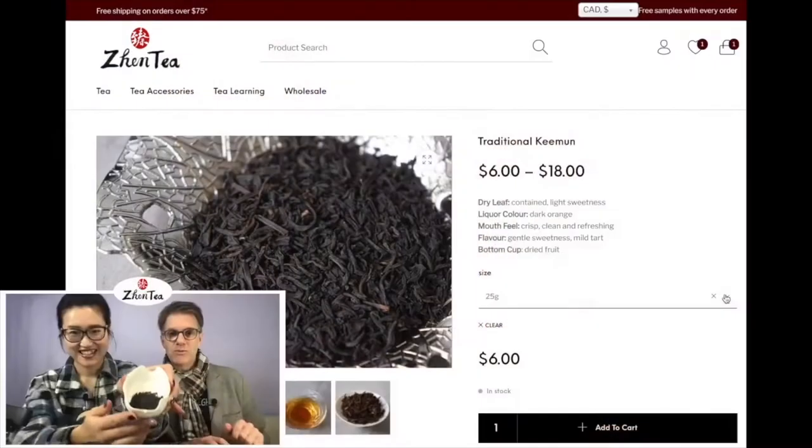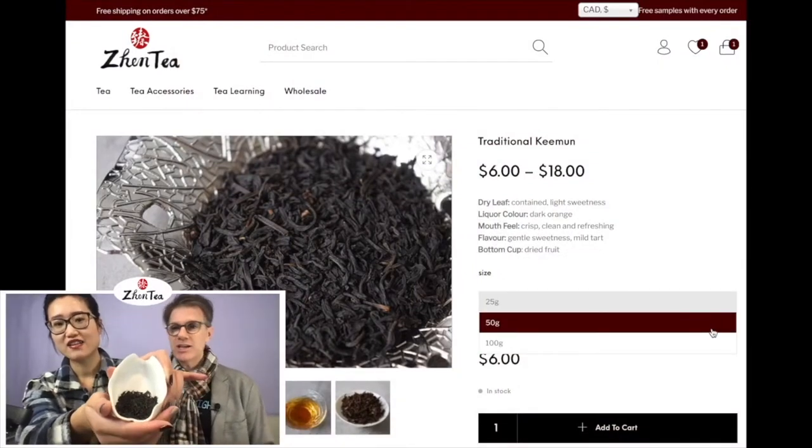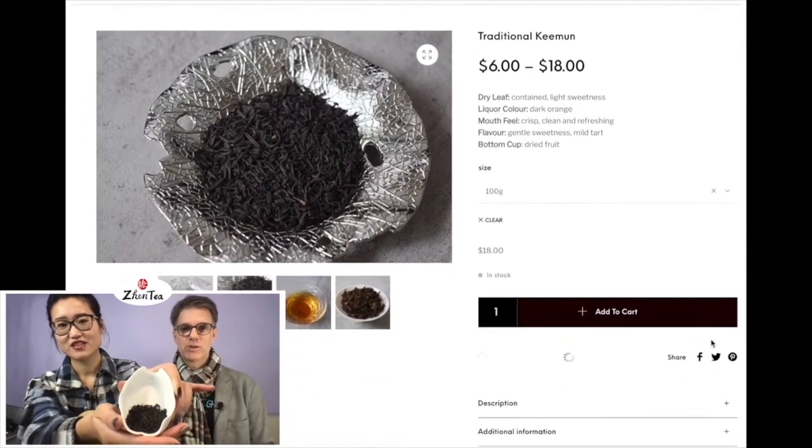Let us know as always what you're brewing today. We are having some black tea — Keemun — and this is a traditional Keemun. On the YouTube side I'm going to show our little YouTube reel with a bit of music. If you're on Instagram, you should go to YouTube because that's how this thing rolls. On the YouTube side I'm just showing the webpage.